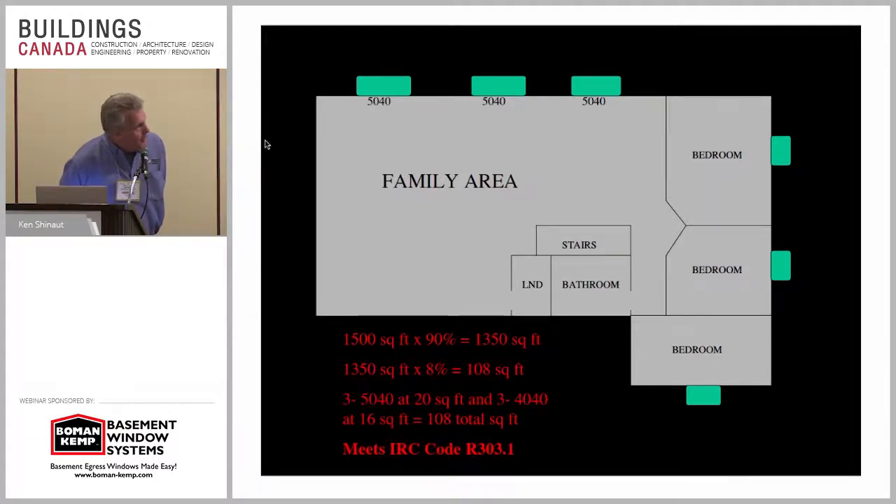Seeing those five-foot by four-foot windows up there — that's 20, 40, 60 square feet. The other ones are four by four, adding 48. So it's 108. Those windows make that entire area habitable as defined by the residential code. I would assume something similar applies to the Canadian code as well.